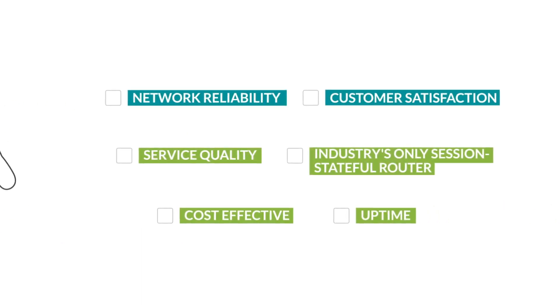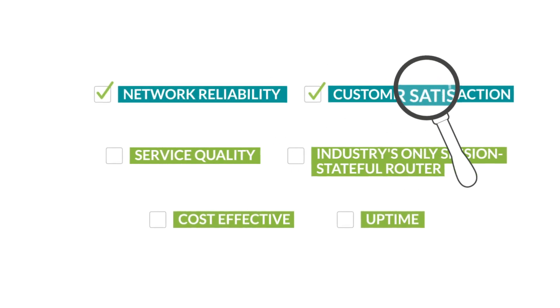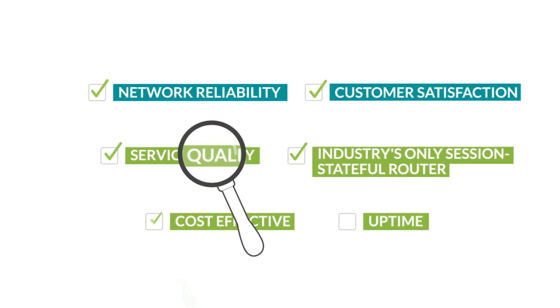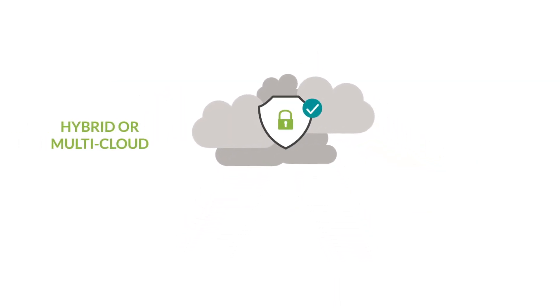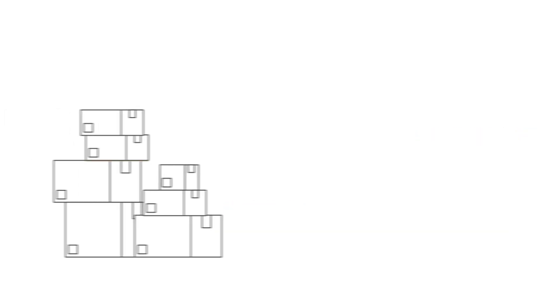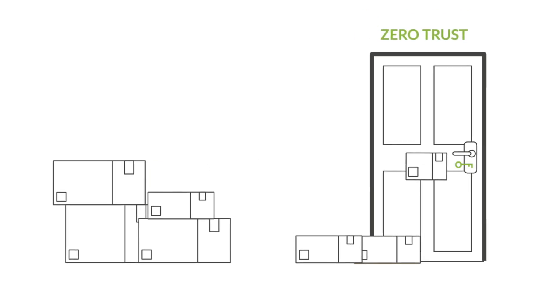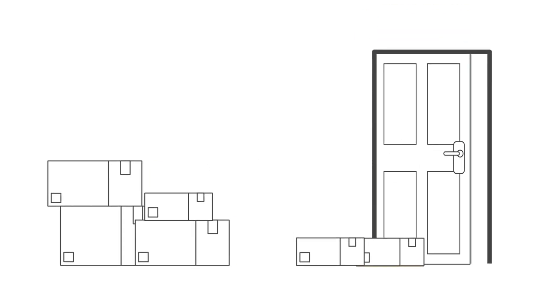Have better visibility and control along with higher network reliability that increases customer satisfaction, service quality, and uptime. Transform your network with enhanced hybrid or multi-cloud environments, improved cloud security, and IoT support. Enable deny-by-default and zero trust security methodology that inherently makes your network more secure.